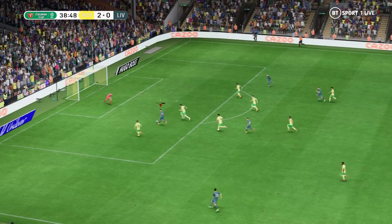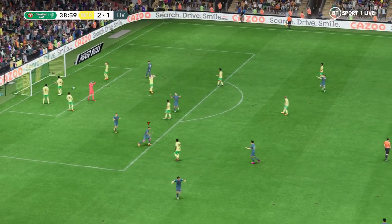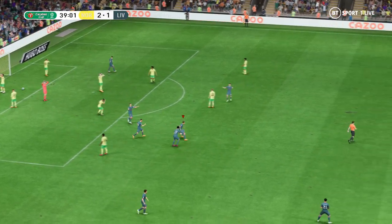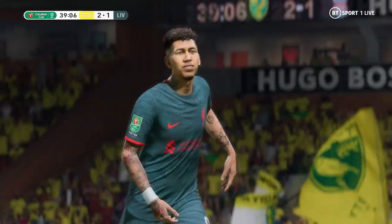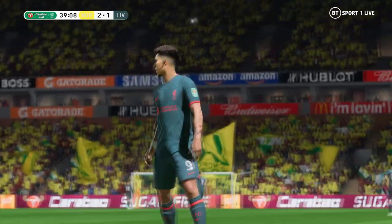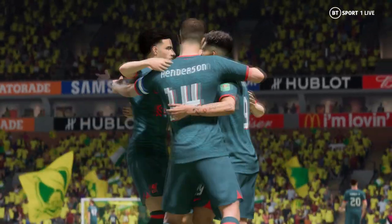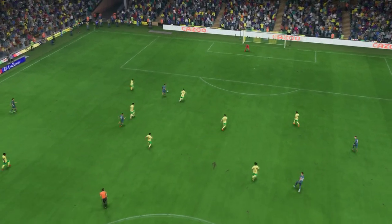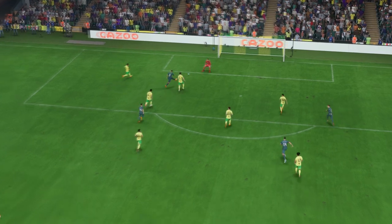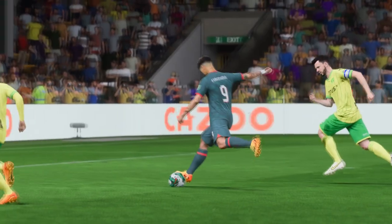Oh, fancy footwork — there it is! A goal to reduce the arrears and give them hope that they can turn this round. Well, here it is again — he goes past his markers so easily with just a drop of the shoulder. There's certainly no doubt about the finish; he really hits it with power and accuracy. Nothing the keeper can do about that.